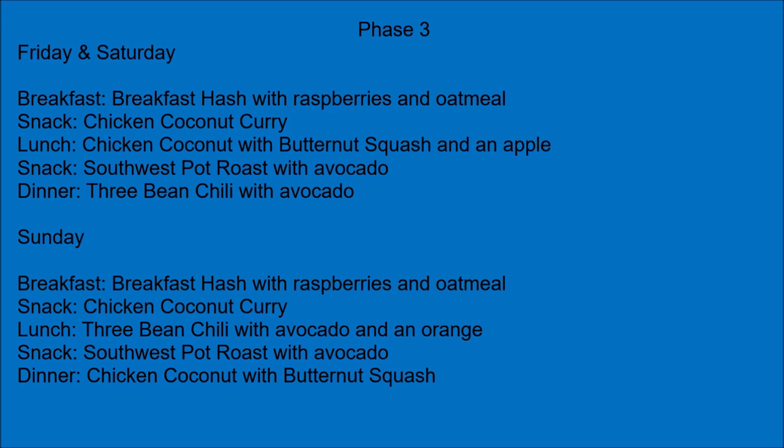Sunday. Breakfast: breakfast hash with raspberries and oatmeal. Snack: chicken coconut curry. Lunch: three bean chili with avocado and an orange. Snack: southwest pot roast with avocado. Dinner: chicken coconut with butternut squash.